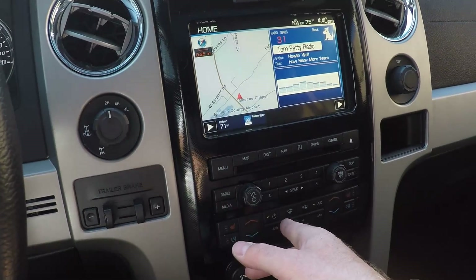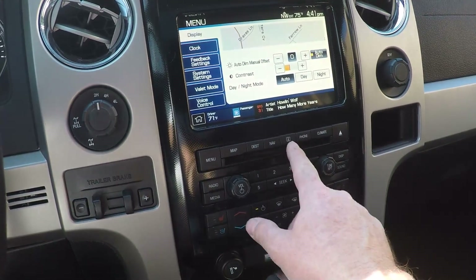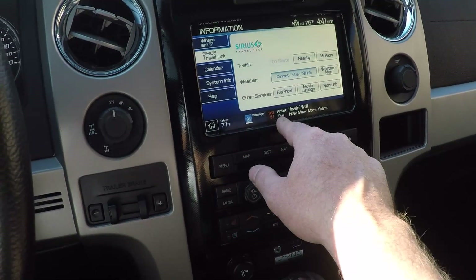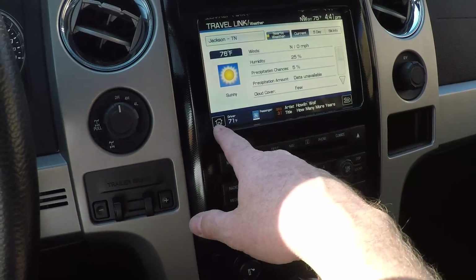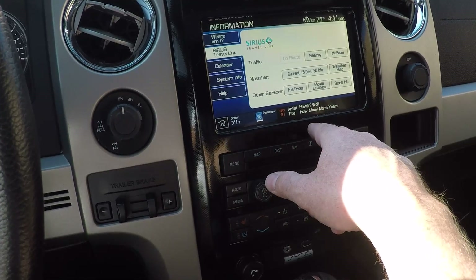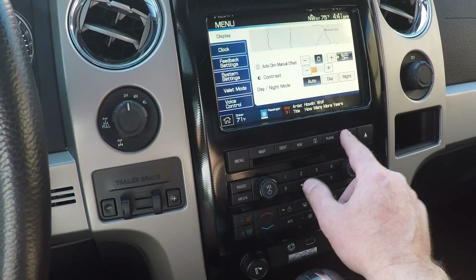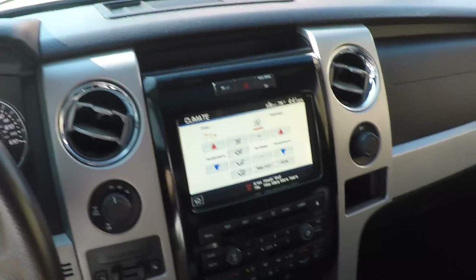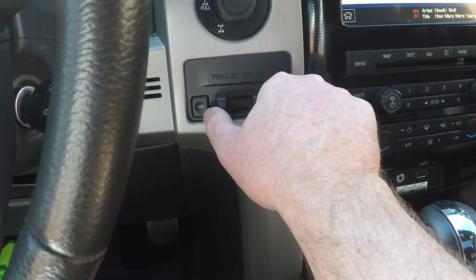AM, FM, Sirius satellite radio. You can get travel link — get the forecast, fuel prices, weather map, movie listings like the internet. You have to subscribe for that, but it looks like it's activated. Got dual climate control, CD player, Microsoft Sync, and factory trailer brake controller.